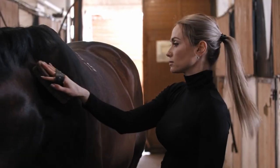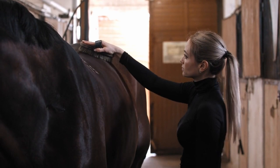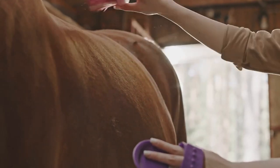Let's start with grooming, which is not only essential for your horse's hygiene but also helps to strengthen the bond between you and your equine companion. Regular grooming sessions are key to keeping your horse's coat healthy and free from dirt and debris.